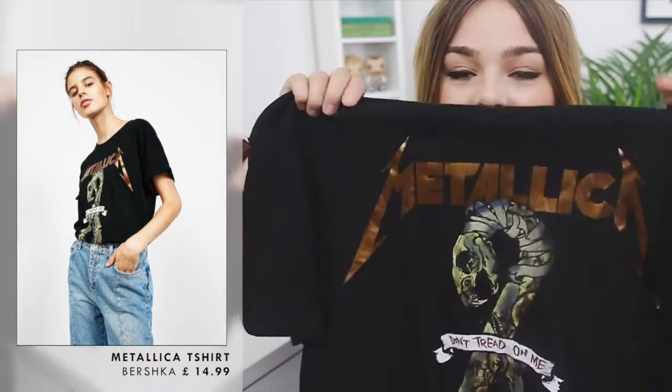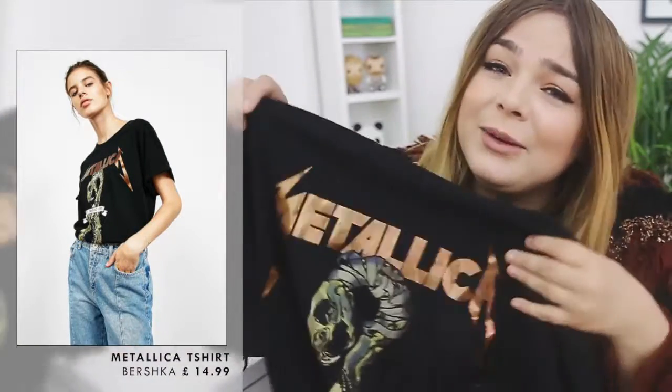Then I went to Bershka. I don't know how many people know about Bershka but it's kind of like Zara but at a lower price point — it's very much youth focused. There was quite a lot of things I liked in there but I ended up going for this Metallica t-shirt. I do actually like Metallica.